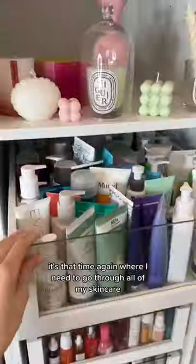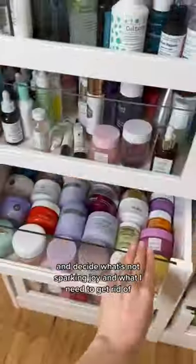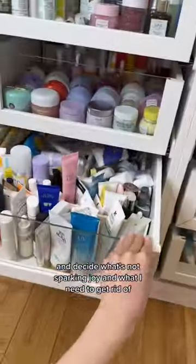Let's clear out some skincare with me. It's that time again where I need to go through all of my skincare and decide what's not sparking joy and what I need to get rid of.